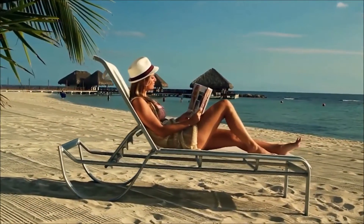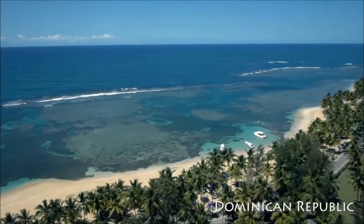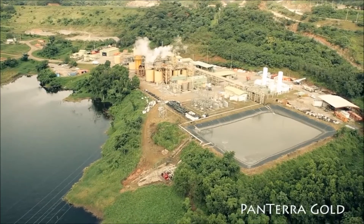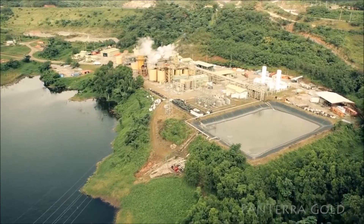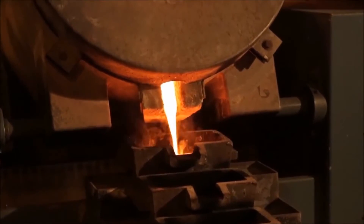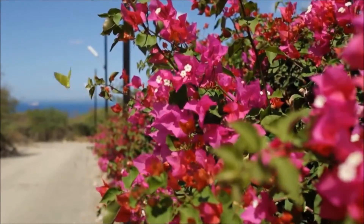With miles of white sand beaches and tropical climate, the Dominican Republic is located in the heart of the Caribbean, with historic Santo Domingo as its capital. It is here where Pantera Gold, an Australian mining company, has introduced new technology for the production of gold and silver that also significantly benefits the environment.